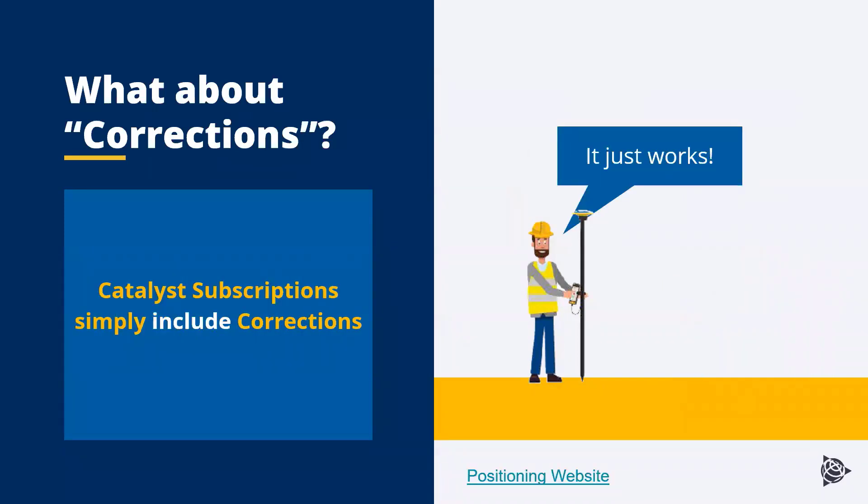The Catalyst subscription simply includes corrections and it just works. In Trimble Mobile Manager there is a Trimble Corrections Hub, and based upon your location it's going to either select RTX or VRS Now to get your corrections and accuracy in whichever state you're in. RTX does not require internet access, but if you're in a VRS Now area and want to use VRS Now, it is going to require internet while you're collecting data.